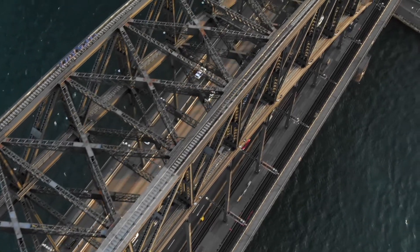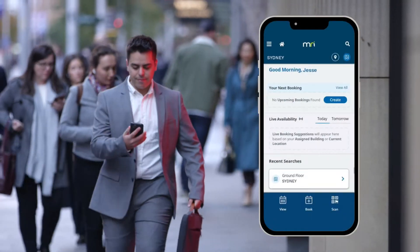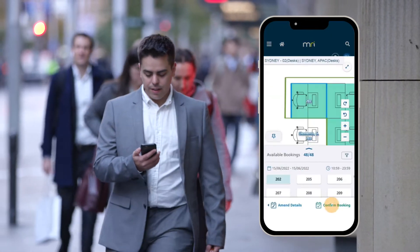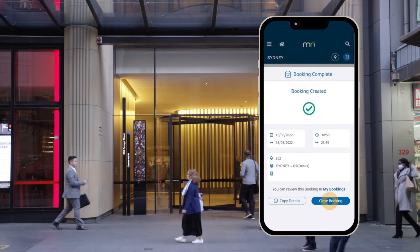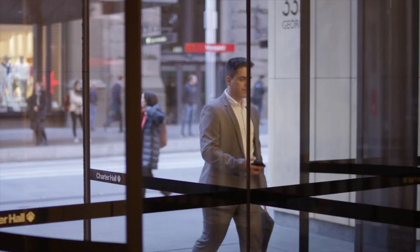Dynamic workplaces and flexible working is the future of our workforce. Easily book a desk for a day or the whole week using our mobile app, Workplace Connect. Impromptu desk bookings can also be made on the day, allowing for flexibility within the workplace.